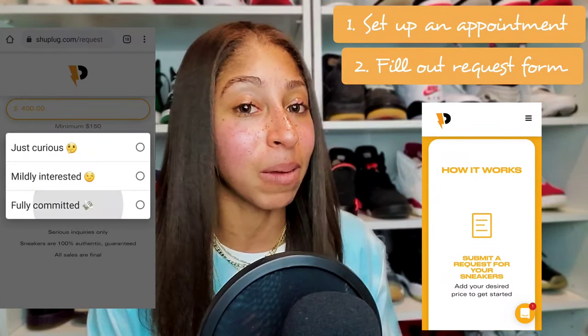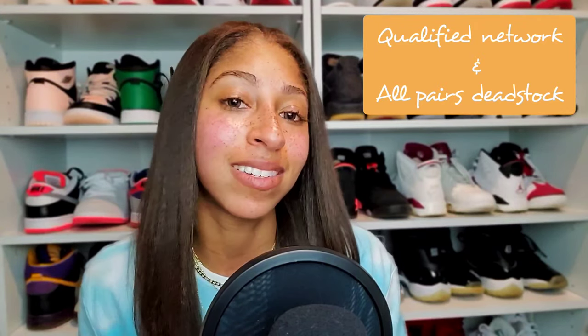Every sneaker purchased through Shoe Plug is done through their qualified network of trusted brick-and-mortar locations. They've already established great rapport within the sneaker community, they're looking to earn your trust and continue to have your business, and it provides exposure to other small businesses within the community. Every pair is also dead stock — so you don't have to worry about any used pairs. After you submit your form or schedule a consultation, they'll get back to you within 24 hours to let you know if they were able to acquire the shoe in the colorway and size you want.